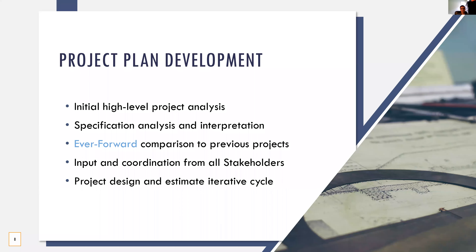When pursuing any project, we craft a plan to ensure that we are delivering the best product possible. This starts with an initial high-level project analysis, looking into all the components of the project. We then go into detailed review and analysis of all the requirements. With our ever-forward mindset, we compare our previous projects to see where we can improve on the next. We coordinate and consider input from all stakeholders and partners to ensure that we collaboratively work together. Finally, through an iterative cycle of design and estimation, we ensure that we deliver the best value solution.